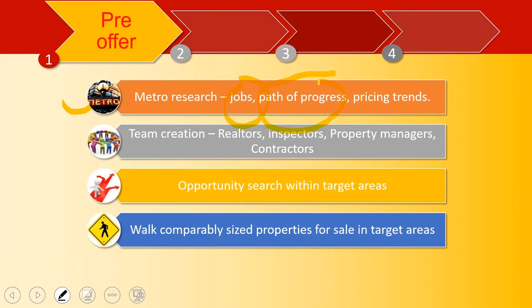You start walking comparably sized properties for sale. You may not want to buy those properties, but you really want to understand what they are like. You walk in, and if they're immediately offering you a month off, you know it's a soft market. If they're even laughing at your suggestion about a $25 Amazon gift card, you know that it's a very tight market.